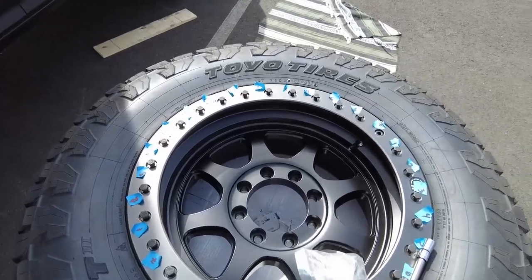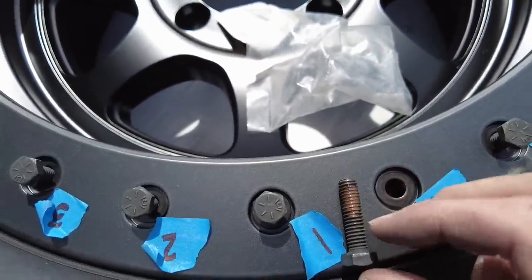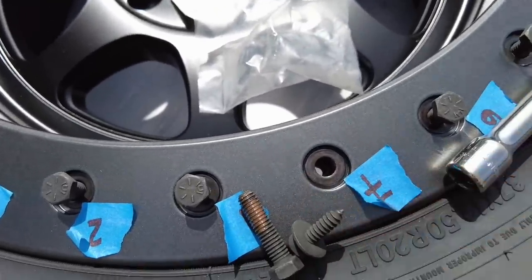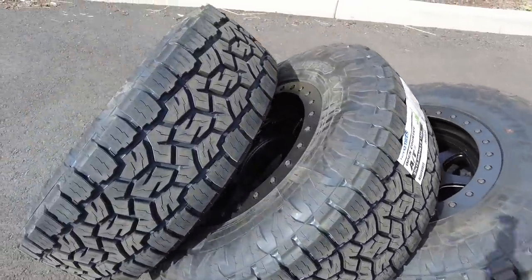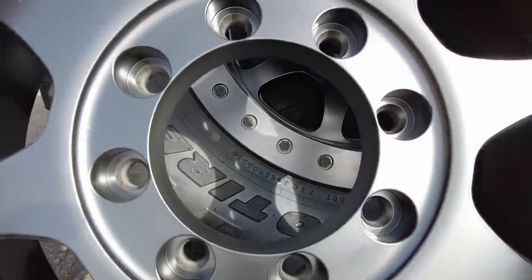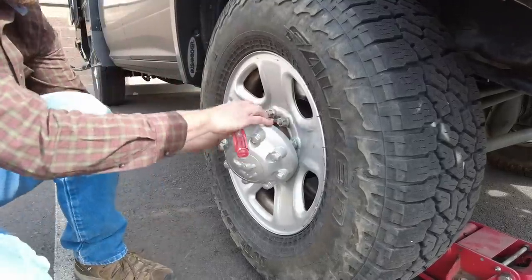Got a funny story for you guys. The bolts came all pre-packaged in these little bags. The last bolt in the bag is the wrong bolt — completely wrong bolt got put in the bags. Our buddy Chris had a temporary bolt that we're able to use until we can get the right color bolt.